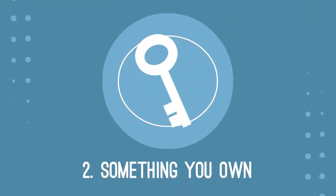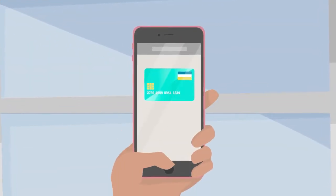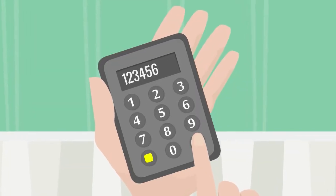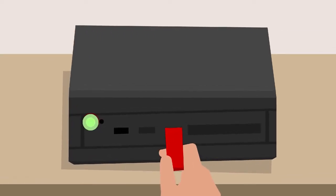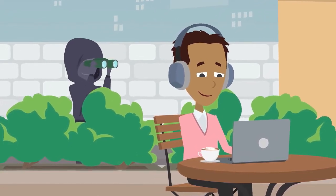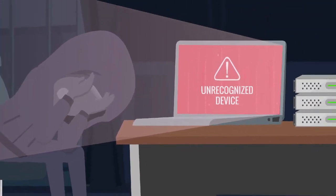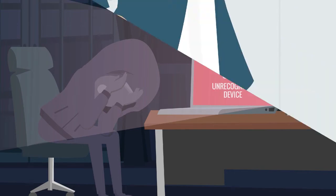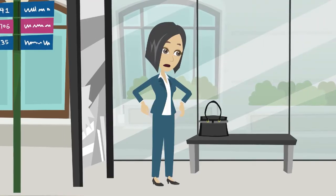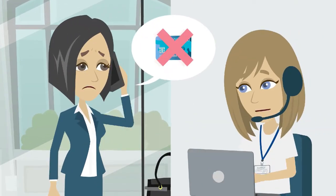The next layer of security comes in the form of something you own — a specific thing that's in your possession, such as your phone, key cards, security devices, and so on. So if someone somehow gets hold of the password to one of your accounts, they still can't access your data without the device linked to that account. Remember to keep those things with you or in a safe place. And if you happen to lose any of them, take immediate action by calling tech support or suspending your account.